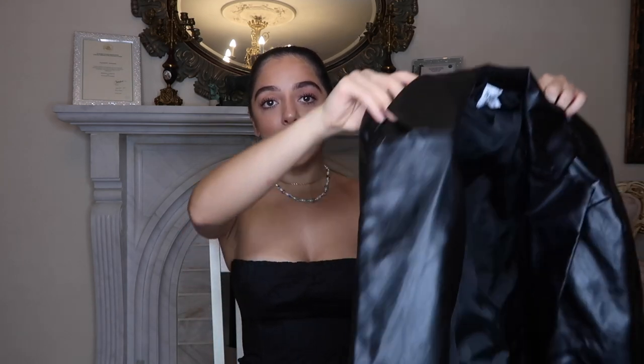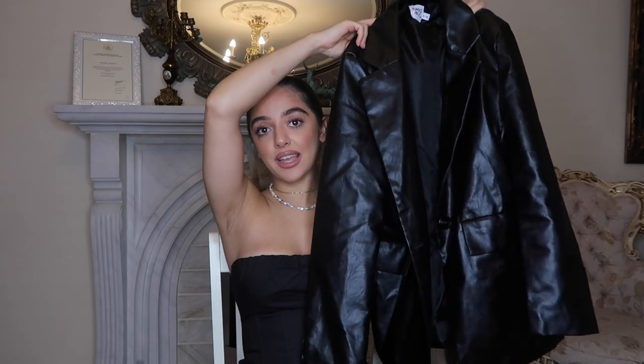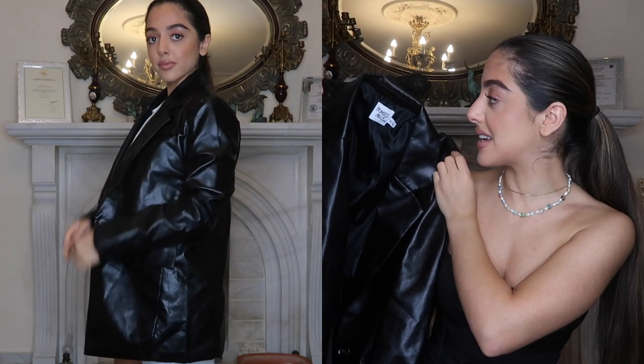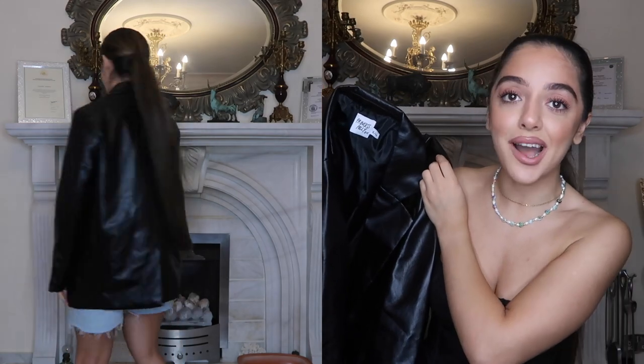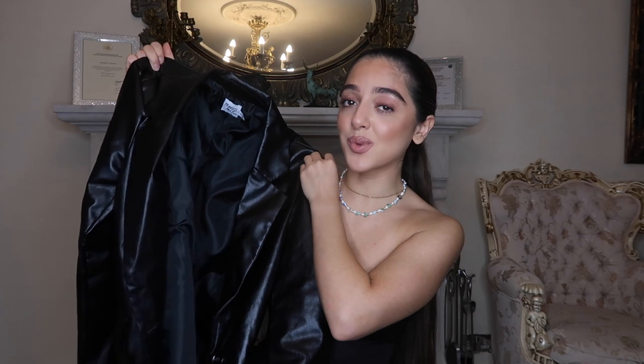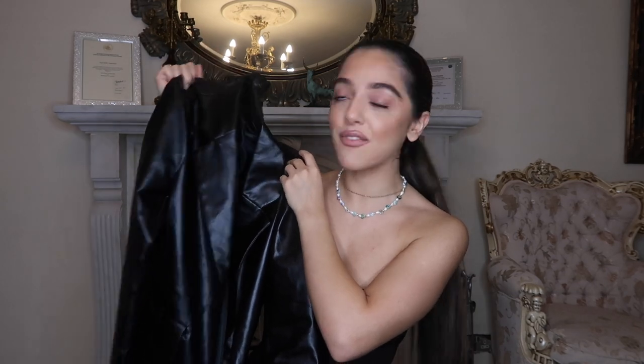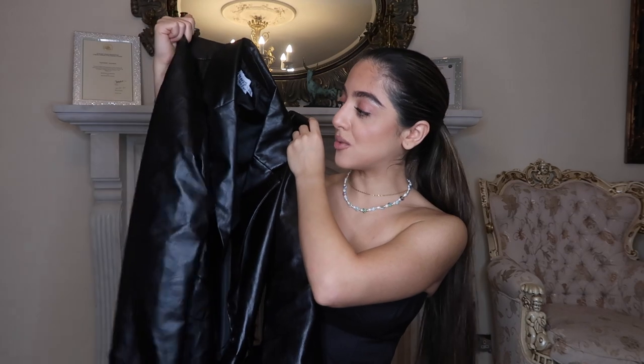The last two pieces in this haul are jackets. I am obsessed with this black leather jacket — it's not real leather, it's faux leather, so it's vegan friendly. This is that go-to staple it-girl jacket. I think everyone's wearing faux leather blazers this season and going into the next season — they're so good and so versatile. You can literally throw it over any outfit and it will make it. It goes with about 80% of my outfits, which is my biggest struggle. I feel like it's one of those pieces that is an investment — you will definitely get your money's worth. It's a bit broad and boxy, which is very, very cool.